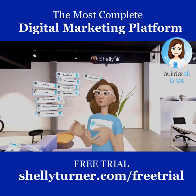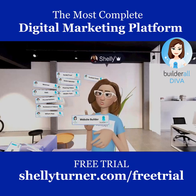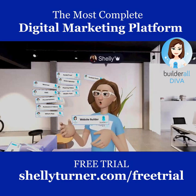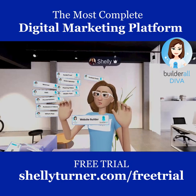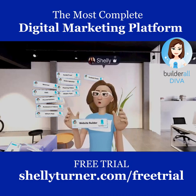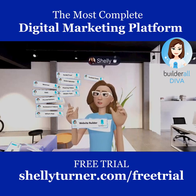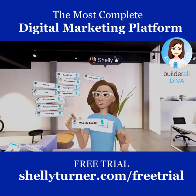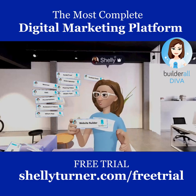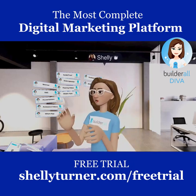Builderall has a Website Builder called Pixel Perfect, and there's a new feature called Canvas that lets you blueprint the website you want, push a button, and it creates the pages and connections automatically. Then you go into the Pixel Perfect builder to add your design and content. You can also control exactly what's shown on desktop, tablet, and mobile separately.